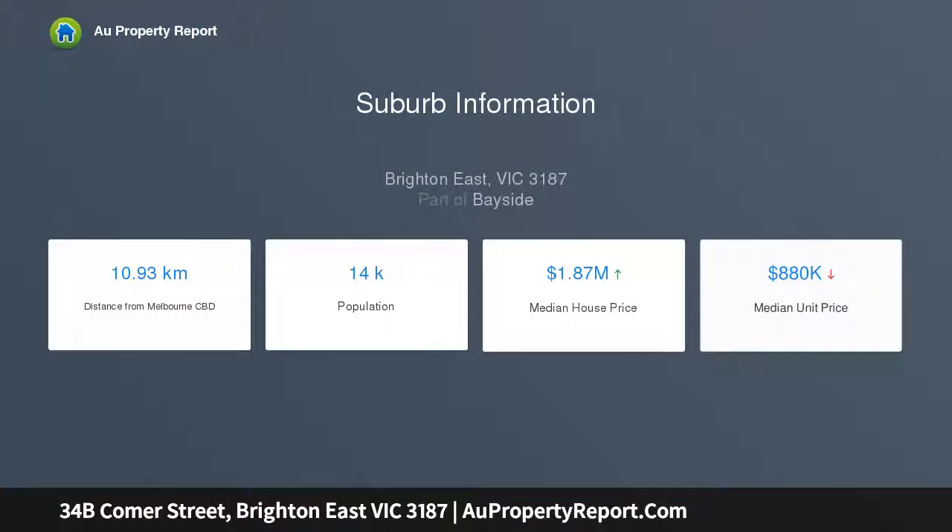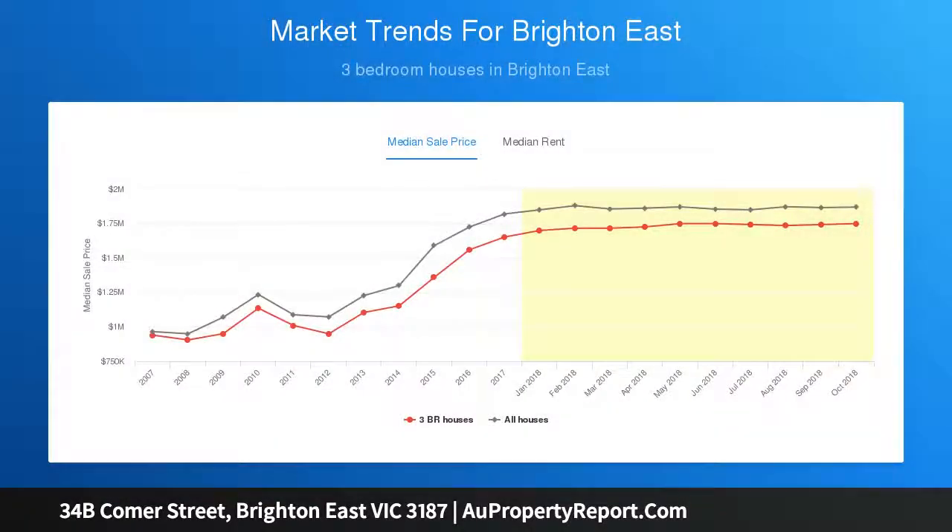You can see the majestic gum trees that dot nearby Brighton Golf Course from the family room and backyard. There's a lovely outdoor kitchen with a hoi BBQ, dishwasher and drinks fridge, and you can admire sunsets from upstairs.